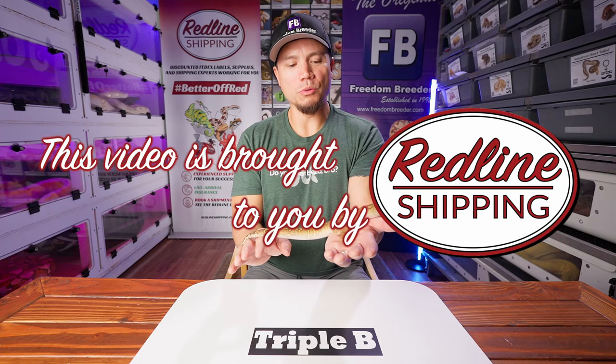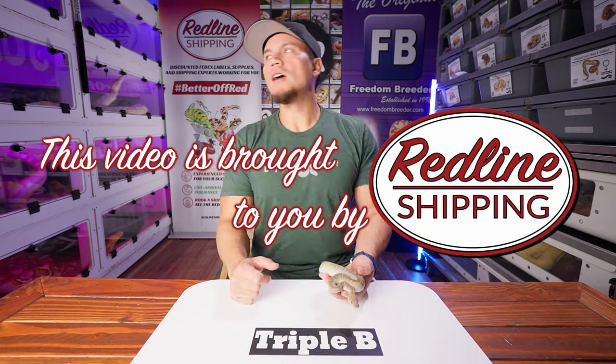Oh man. Just the coolest clutch I think we've ever produced here. Aloha!